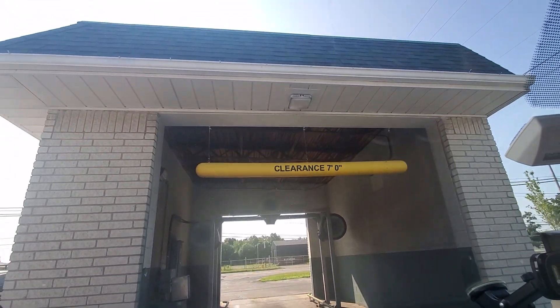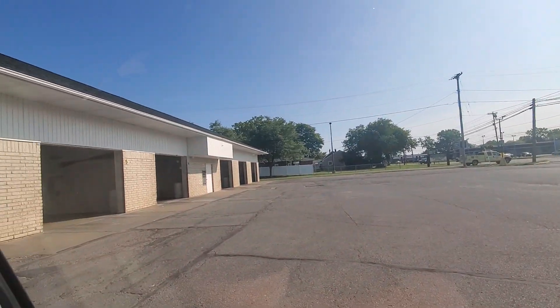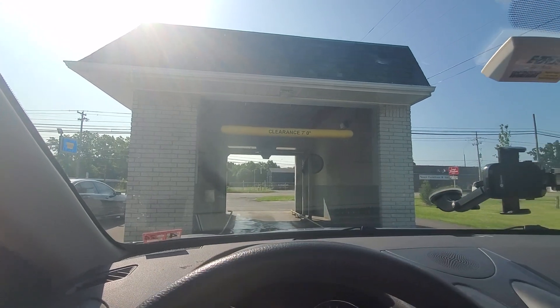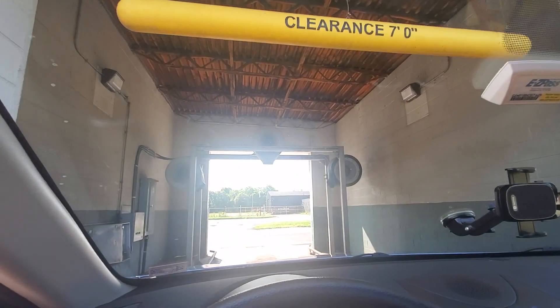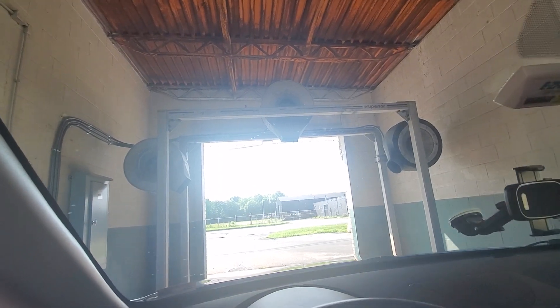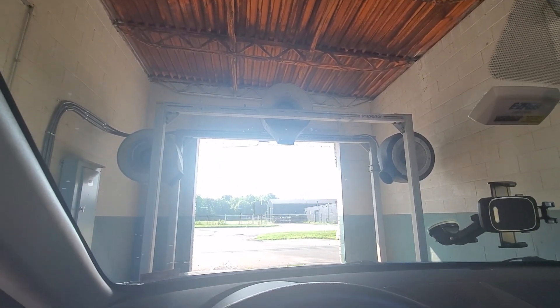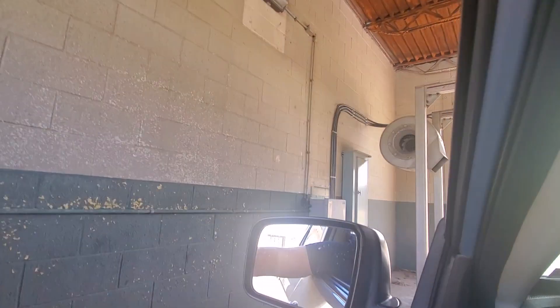Hey everybody, we're at Leno's car wash and this is what the standalone dryer building looks like. The wash self-service is over there, and we're gonna put in four quarters and have one last thing of fun before we go home. There used to be another dryer — looks like there are two arches — and here we go.